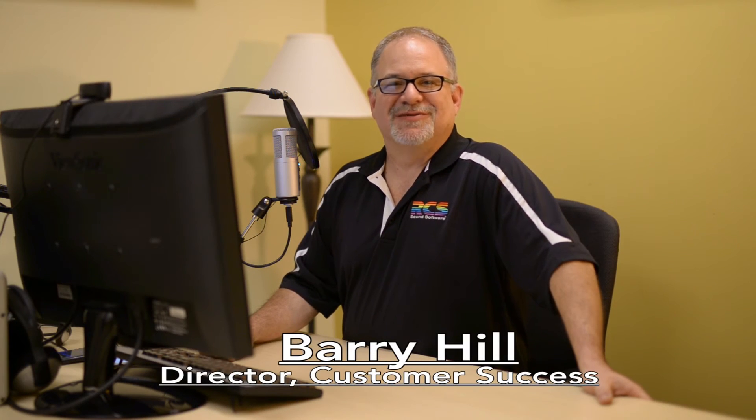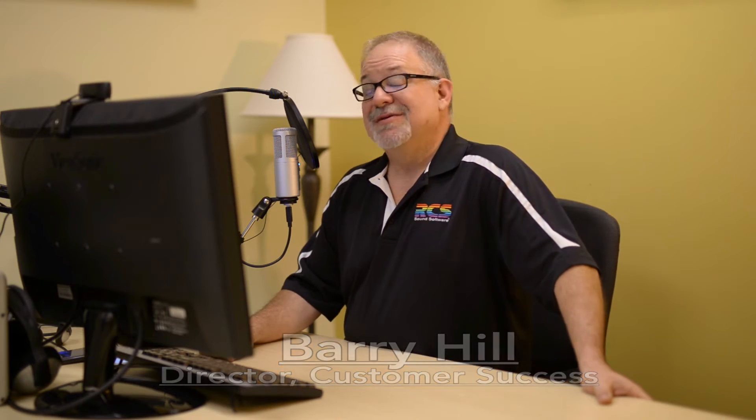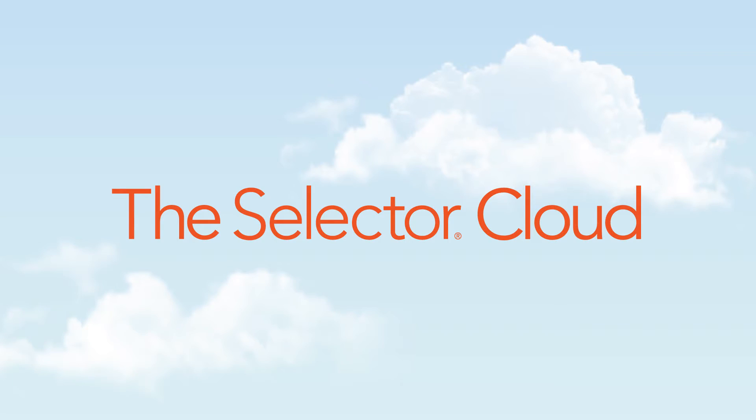Hi, I'm Barry Hill, the Director of Customer Success for RCS, and I'm here to tell you about the latest innovation from RCS, and that's the Selector Cloud.